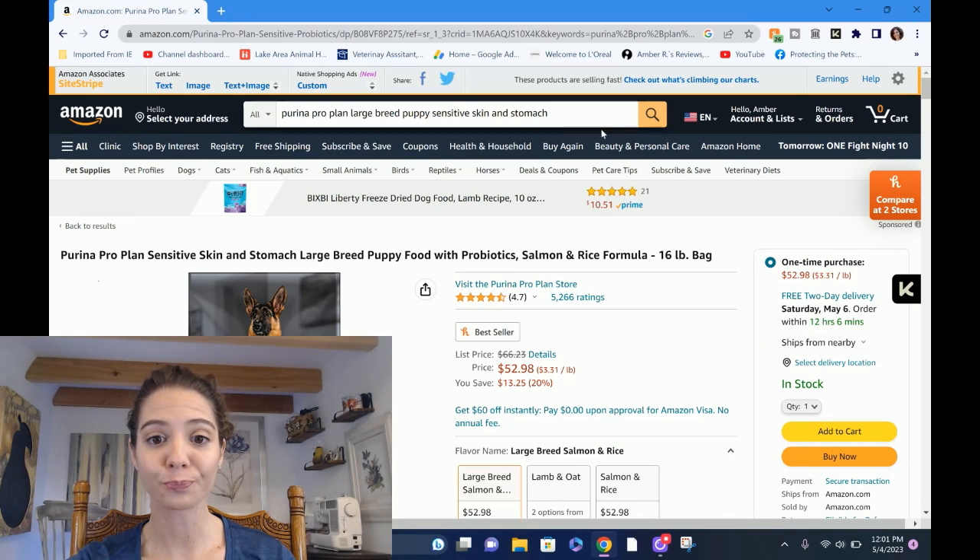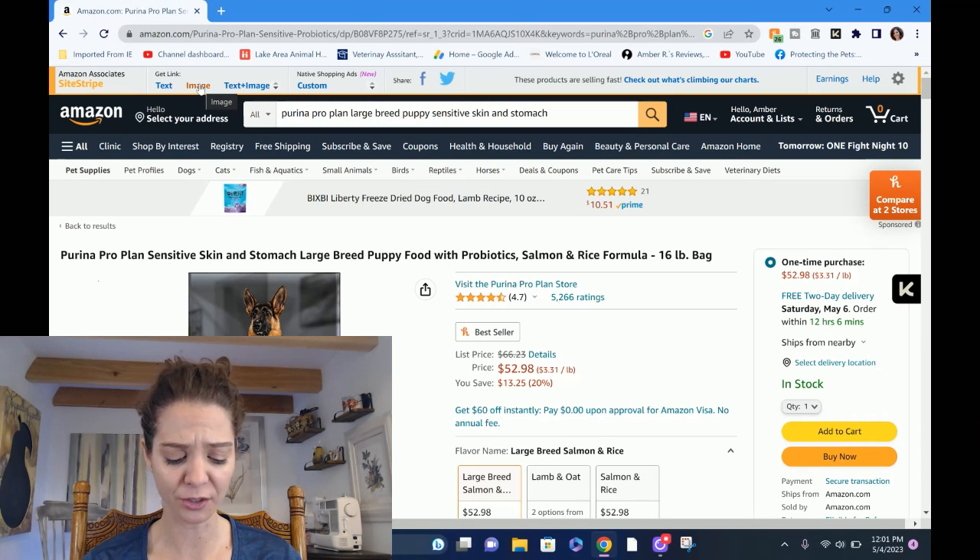Hi everyone, welcome back to the channel. My name is Dr. Rae. Thanks for joining. If you're here, you probably found me by googling or searching on YouTube for pet food, or what should I feed my pet. That's what we're going to do today — we're going to review Wellness Core with wholesome grains puppy deboned chicken, chicken meal, and turkey meal recipe. It's a mouthful — some of these food names are extremely long.